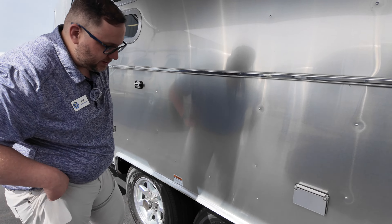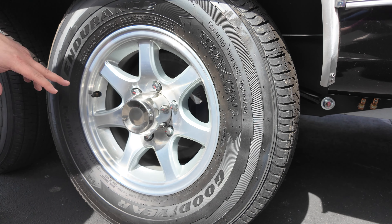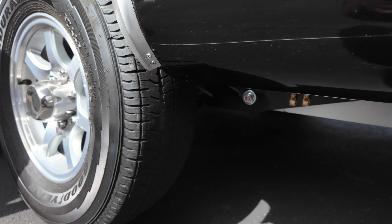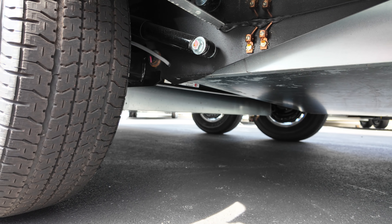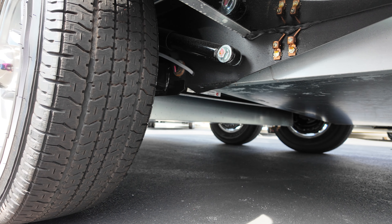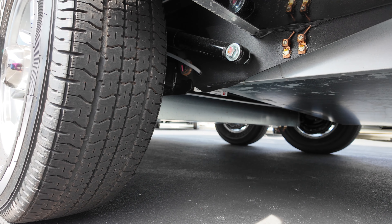On the tires and wheels, Airstream uses Goodyear Endurance tires — ST225/75R15 on a 15-inch wheel, made in America. These are connected to the Dexter torsion axle. The torsion axle is a square tube inside a square tube, with rubber cords around it acting as the shocks — there are no leaf springs. This rides much better than a traditional leaf spring travel trailer setup.